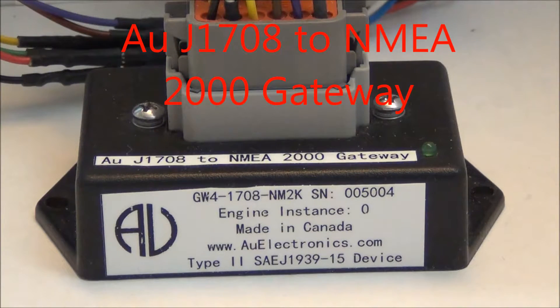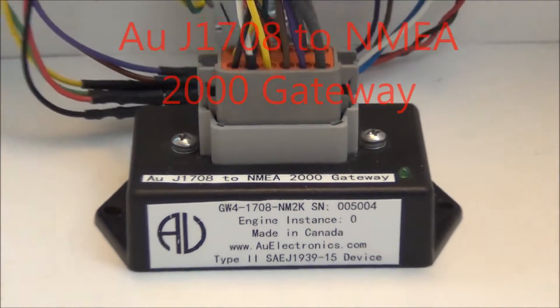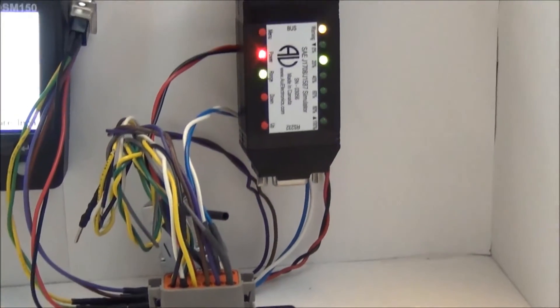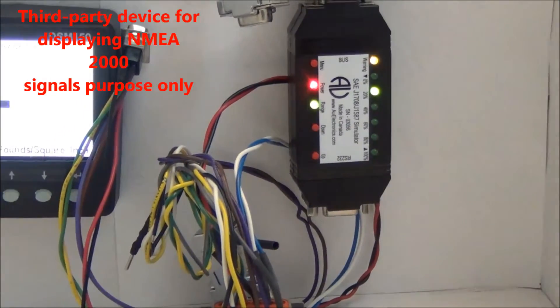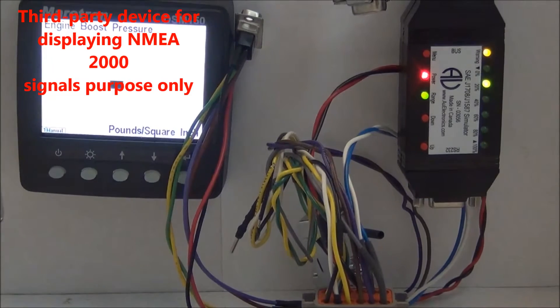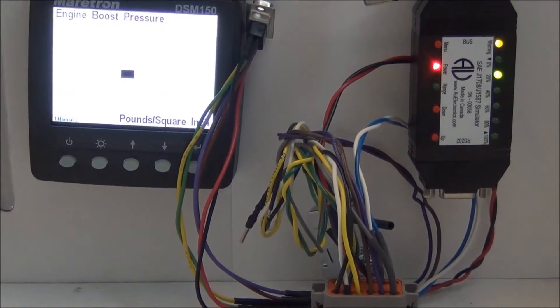In today's demonstration I have three devices. The first one is a gateway, the second one is an AU-J70A simulator, and the third one is a device to display the NEMA 2000 signals.